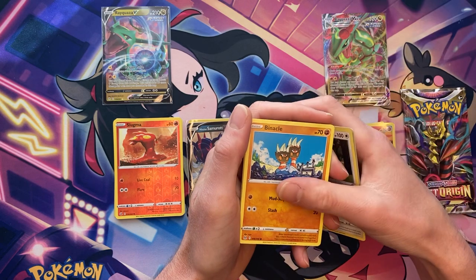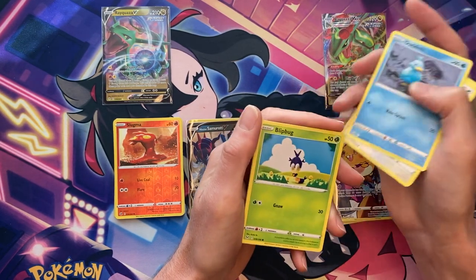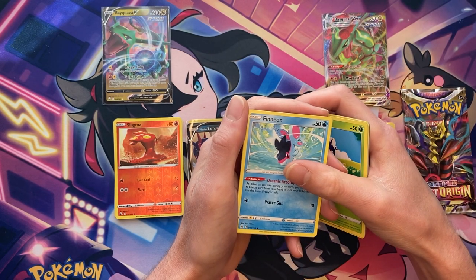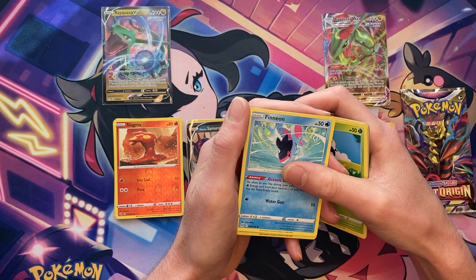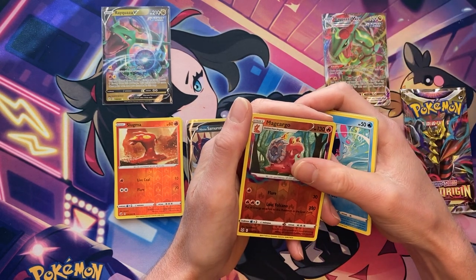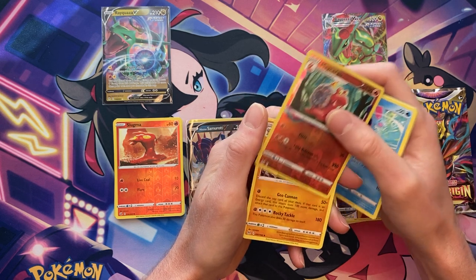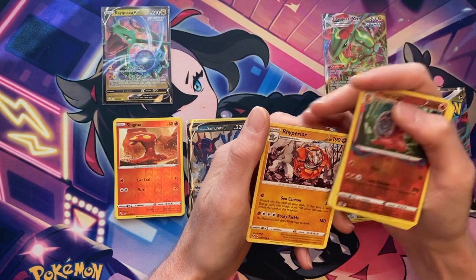Kumala, Binnacle, Porygon, Ducklett, Blipbug, Finneon — and the Trainer Gallery is going to be... well, it's a non-holo rare Hyperior. So the right side has a chance — all you need is to get a holo out of here and you win. You have a Trainer Gallery chance and a rare spot chance.